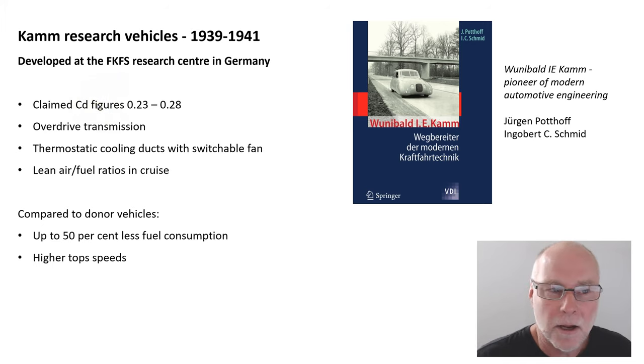They claim to have drag coefficients of between 0.23 and 0.28. And the cars featured some extraordinary other technologies: overdrive transmissions in some of them, a thermostatic cooling duct with a switchable fan, a use of lean air-fuel ratios to give reduced fuel consumption in cruise. And compared to the vehicles on which they were based, up to 50% less fuel consumption and of course much higher top speeds.